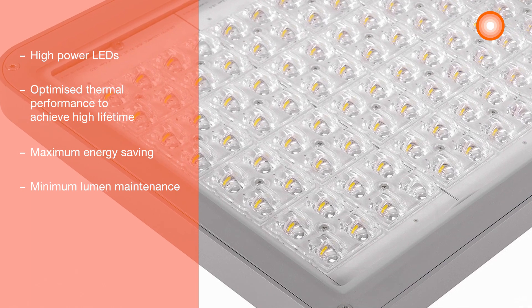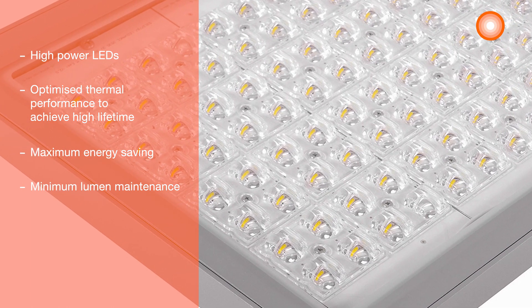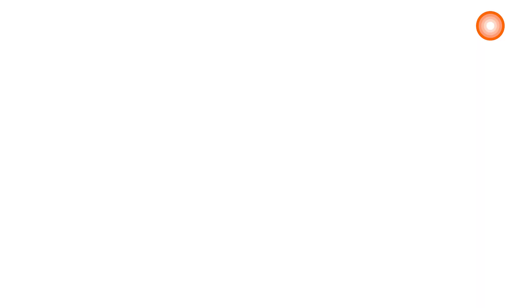This is especially beneficial when operating at high temperatures, helping to maintain lighting levels in highway applications. In addition, the printed circuit boards are designed in a modular assembly concept, leading to more convenient maintenance.